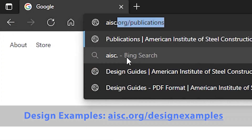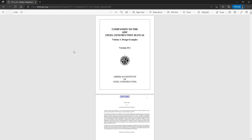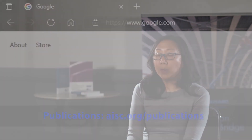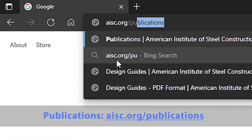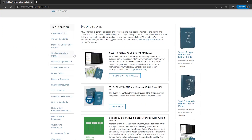For the steel construction manual, we publish a lot of design examples in a separate document. It's actually a really good resource for students who want examples. Basically, for every part of the specification, you can find a design example — whether it be connection design or composite beam design. If you go to the publications section of the AISC website, log in as a student, you can download all of these things for free.